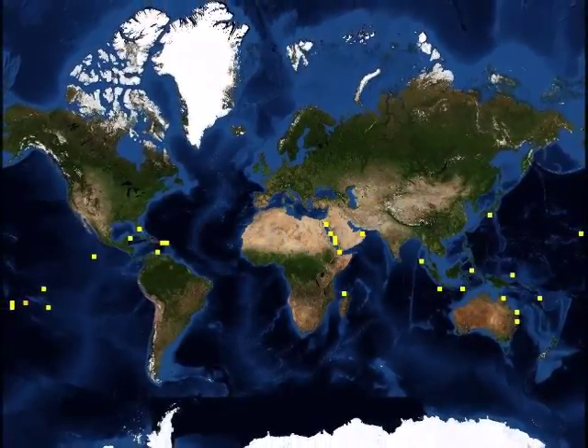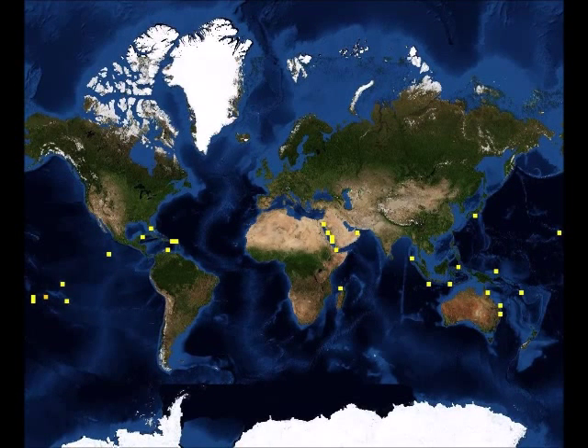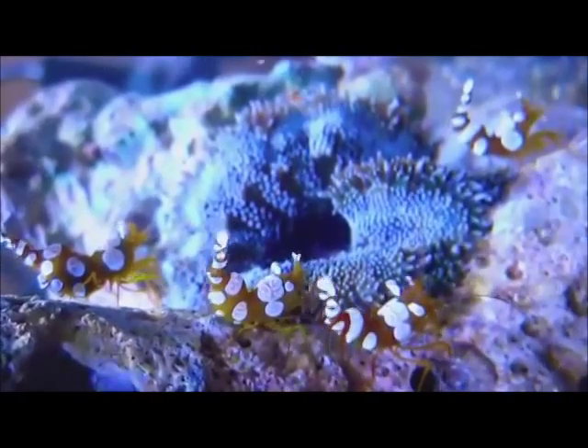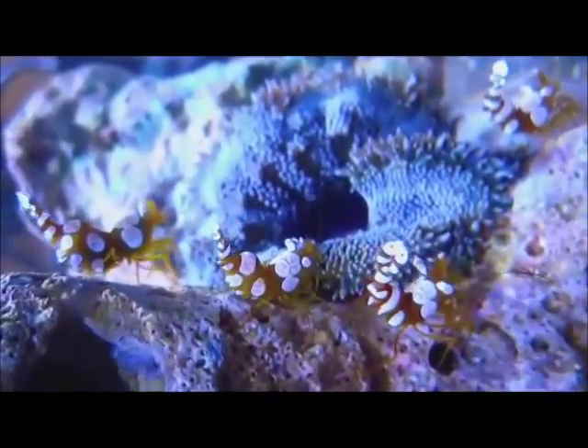Amboinensis is usually found in the Atlantic and Indo-Pacific Oceans, including Hawaii, the African Coast, Polynesia, Taiwan, China, the Canary Islands, and the Red Sea. Amboinensis can be found at a depth between 0.5 to 15 meters along coastal regions, with temperatures ranging from 25 to 27 degrees Celsius.